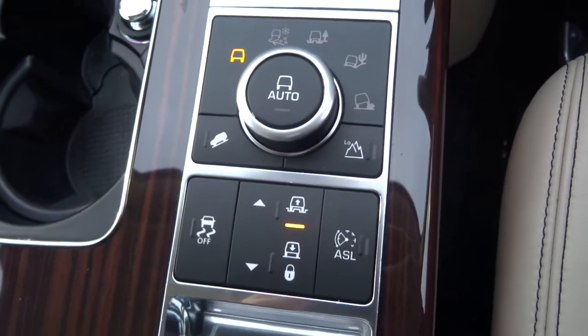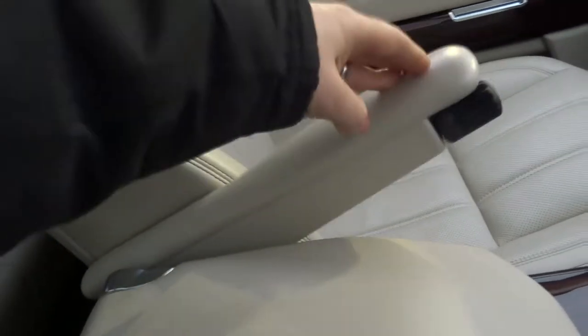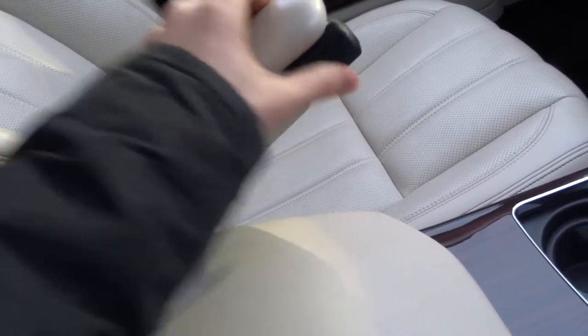I don't think we'll be using the off-road settings at the moment in Warwick, but there are a couple of cupholders. Then we have centre armrests which can be moved up or down, or alternatively fixed in place using this little twister here.